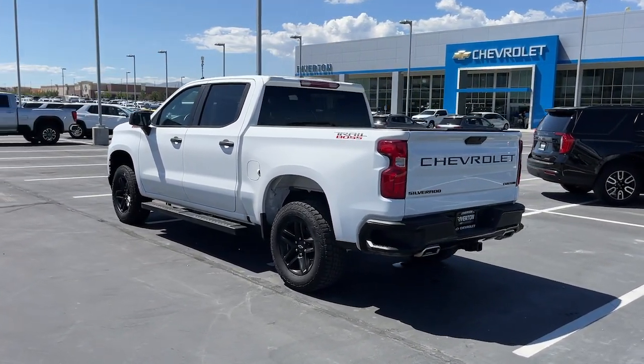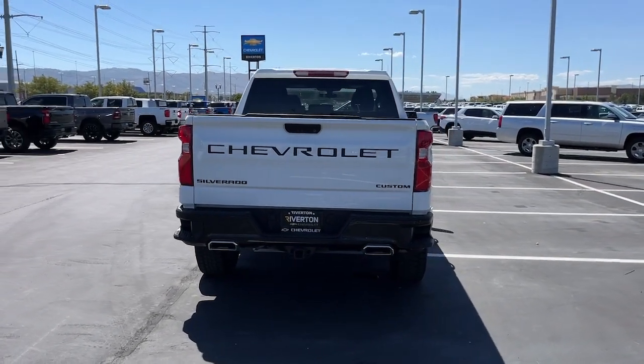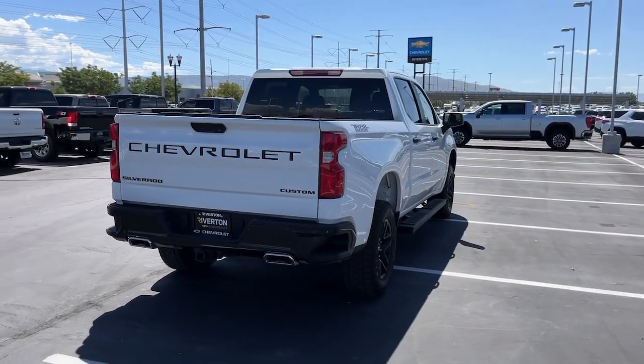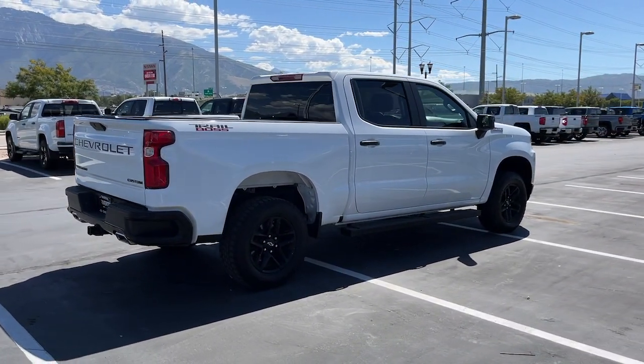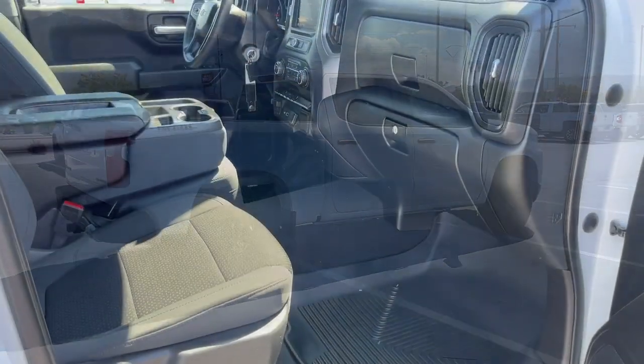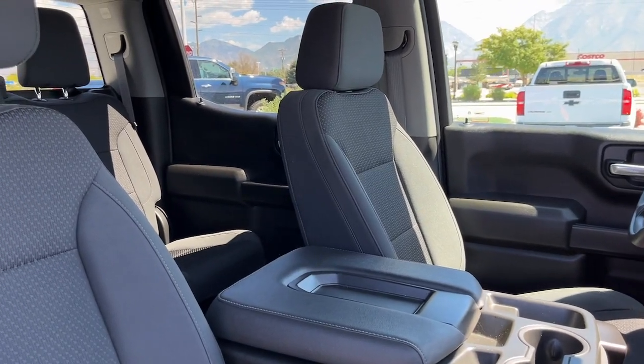Some of the great options this vehicle comes with include Apple CarPlay and/or Android Auto, keyless entry, premium sound system, heated mirrors, remote engine start, satellite radio, steering wheel audio controls, electronic stability control, aluminum wheels, and front tow hooks.